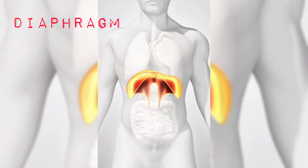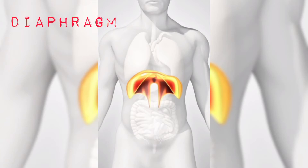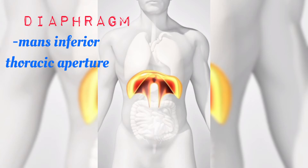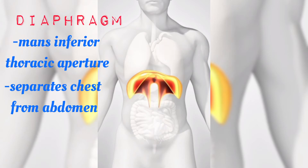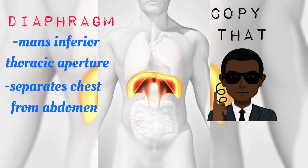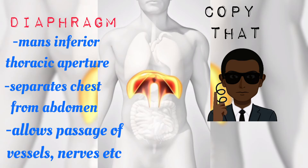The diaphragm is a vital muscle but you can't really say it's part of the thoracic cage. It basically just mans the lower — also called the inferior — opening of the thoracic cage, and so it separates our chest area from our abdomen. It's sort of like a security guard, so it only allows certain things in and out, like blood vessels and nerves and so on.